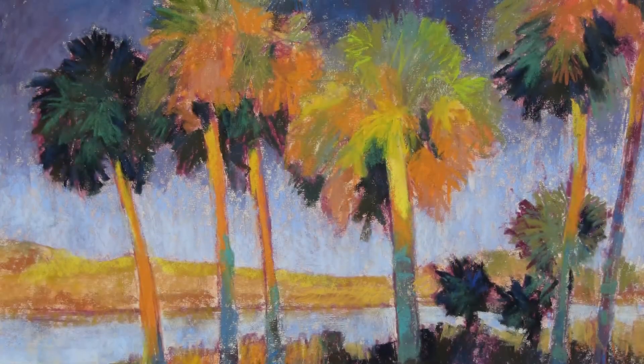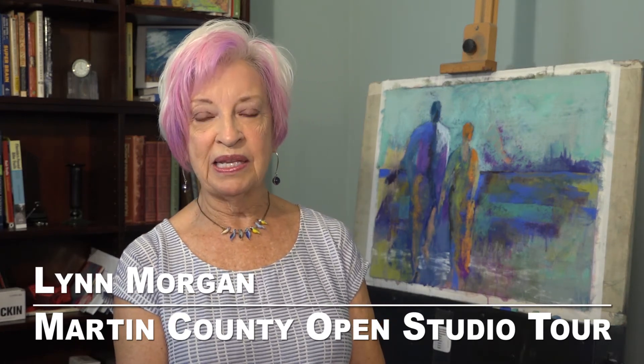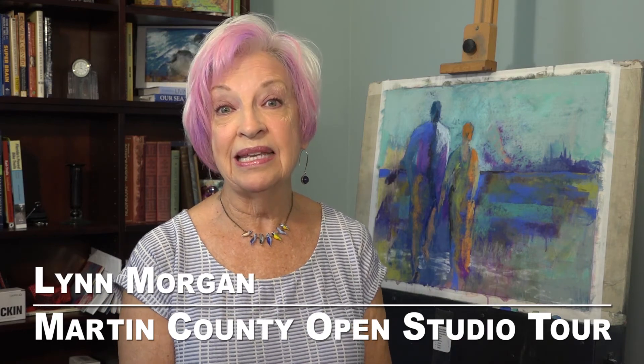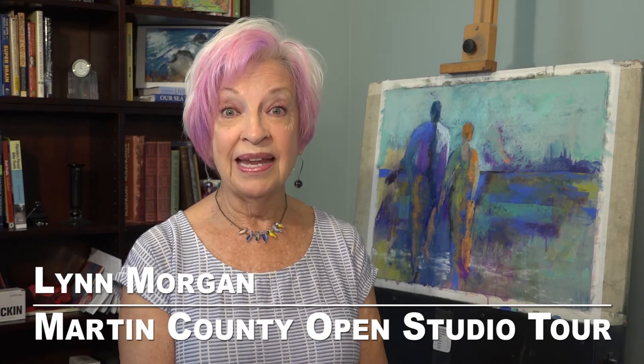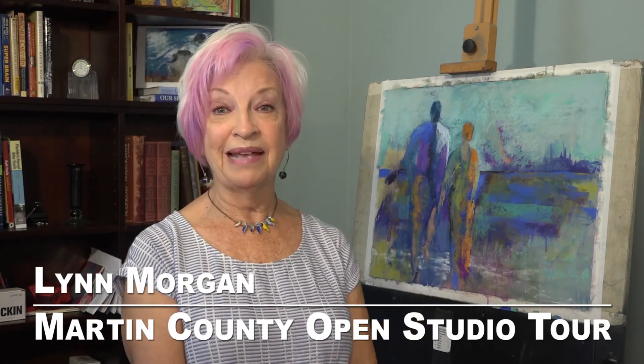I always strive to become a more abstract painter — you can see this is quite an abstract piece. I do landscapes, figurative, and very abstract pieces. I'd like to welcome you to the tour at the Kling Gallery. I'm going to be sharing a space with Chris Kling at her gallery, and I hope you'll come in and see my work and how I do it. I'm Lynn Morgan, and I create contemporary pastel paintings.